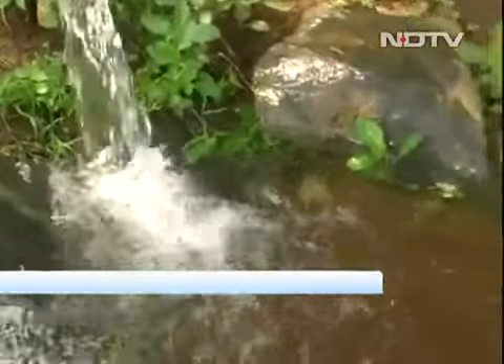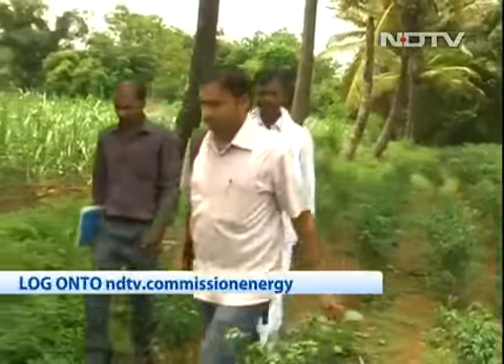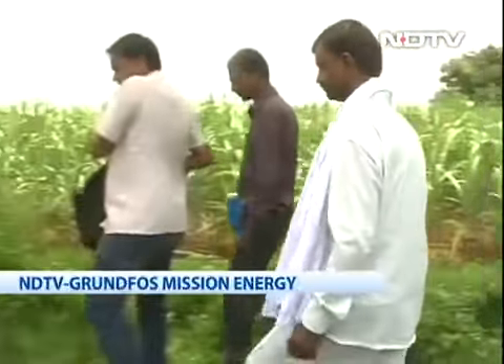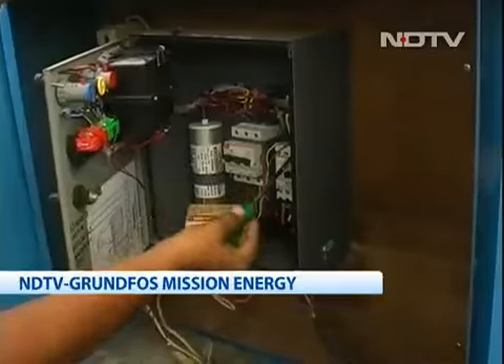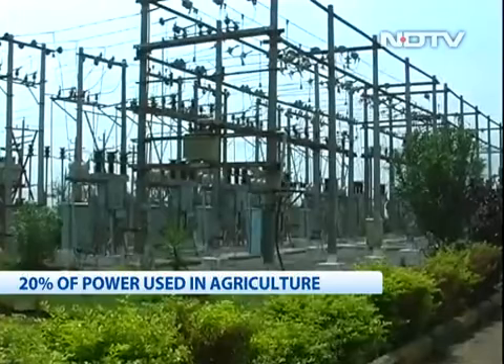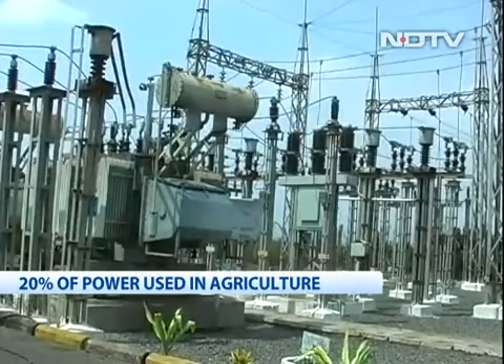During the first phase of this project, EESL has replaced 590 agricultural pumps free of cost in Nipani and Biyadgi circles of Hubli, Karnataka. The savings in terms of power consumption have been dramatic, making it very good news for the electricity companies.